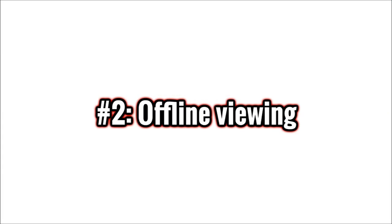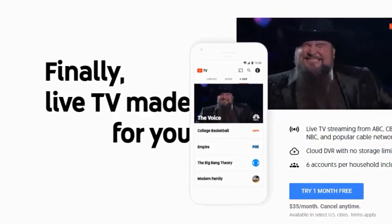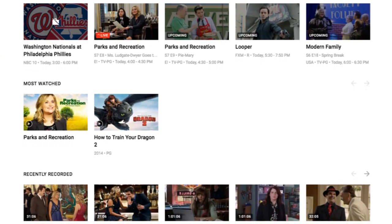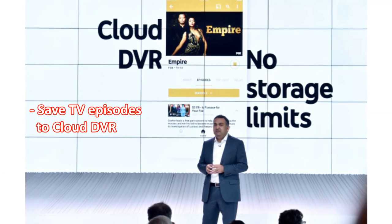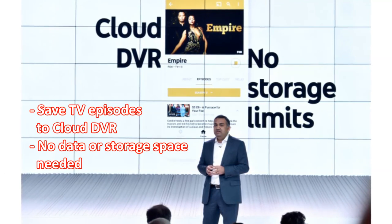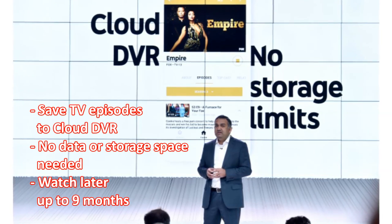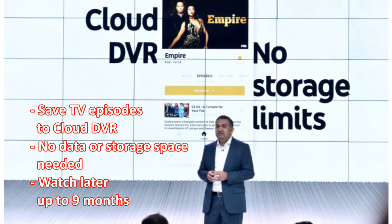This brings us to criteria number two: offline viewing and video storage. Does YouTube TV not allow for offline viewing at all? It does, because the service can record your favorite TV shows as they air and save them to the cloud DVR. This process happens automatically and does not require data or storage space on your phone. Once in the cloud, you can watch these TV episodes offline for up to nine months.